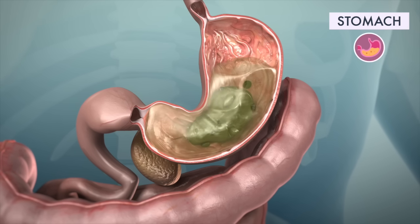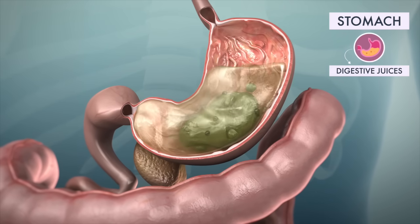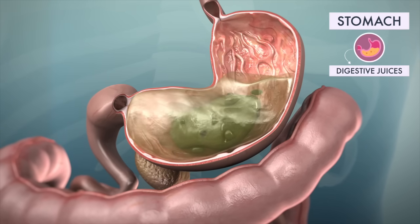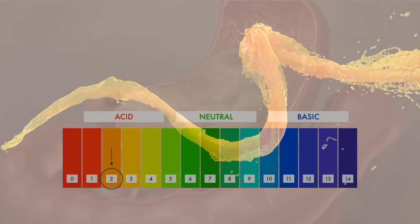The stomach is where the real action begins. Digestive juices and enzymes break down the food that you swallowed. This helps make nutrients available for absorption later in the small intestine. The digestive juices are powerful hydrochloric acids that kill pathogens in food and give the stomach the low pH digestive enzymes need. This acid could literally dissolve most of the other organs in your body.